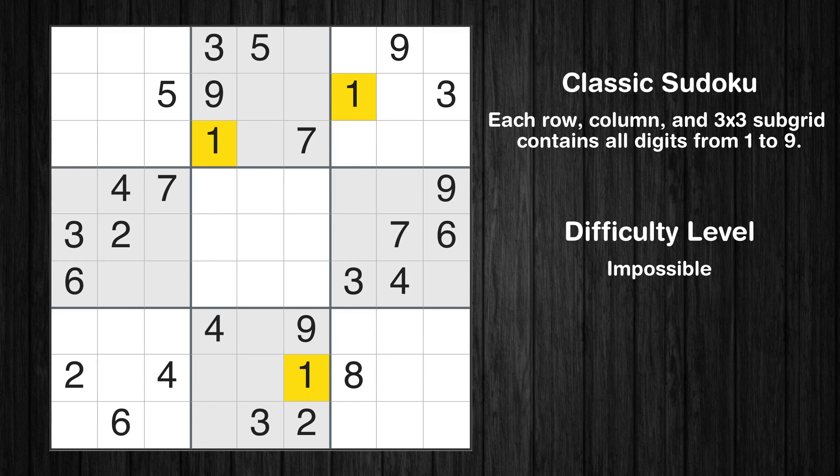Let's move to number 1. Only two positions left in the sixth box where value 1 can be placed. No other boxes have just two candidate cells available for the value 1. Let's move to number 2.